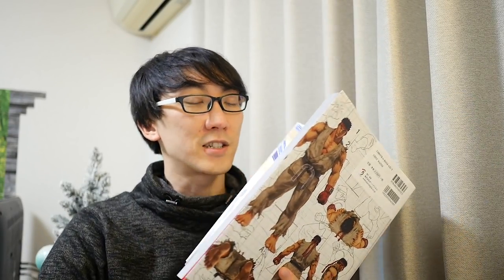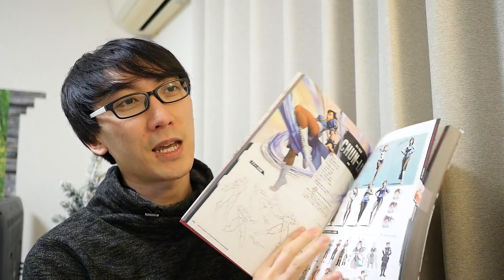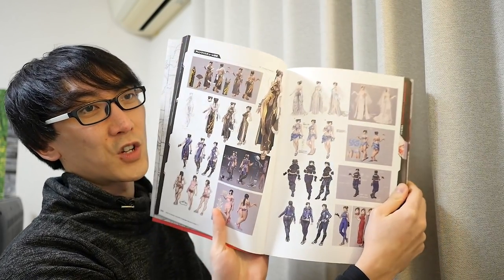The fun thing about Chun-Li is that she has the most costumes in this game, because people keep buying them — as long as you guys keep buying the costumes, they're going to keep making them. Just tons and tons of costumes. Alright, so let's have a look at this box.